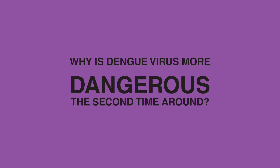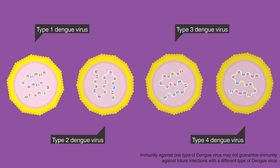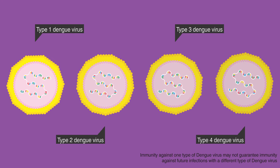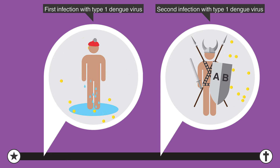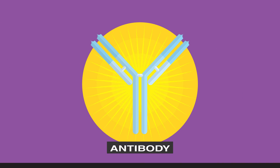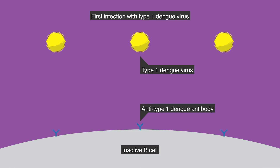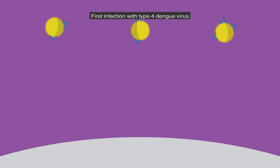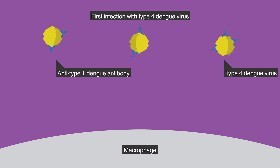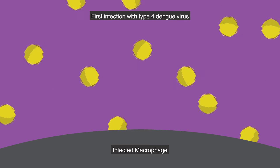Why is Dengue virus more dangerous the second time around? There are four human-infecting serotypes of Dengue virus, and building immunity against one will not protect you from the other three. Our organism can remember microbes that have infected us before, and upon second contact, our body generates a quicker response thanks to specific antibodies. However, the antibodies we produce against one strain are not powerful enough to eliminate the others — they become counterproductive. They bind to the virus but are unable to inactivate it. This binding attracts white blood cells, causing them to fall into a trap, become infected, and continue to spread the disease.